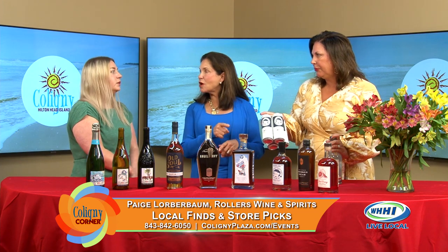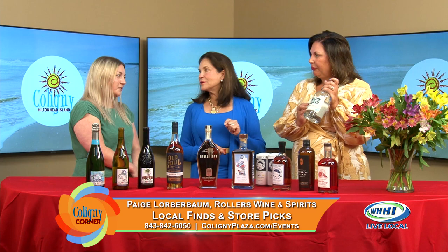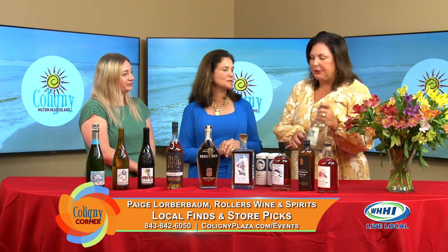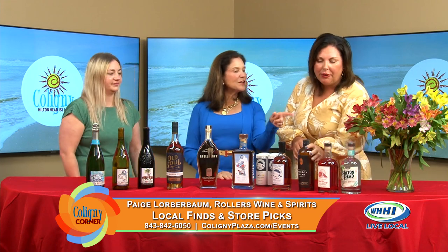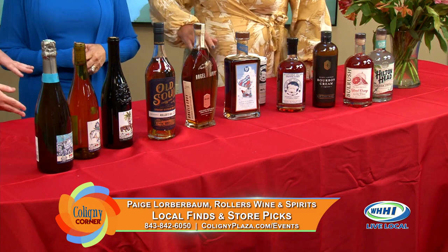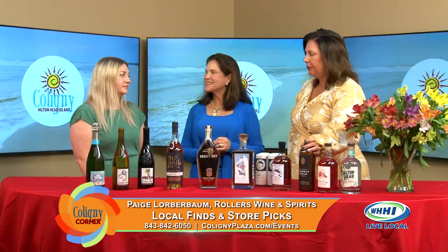You have all this at Rollers all the time — unless someone buys you out in one sitting. So we have the Hilton Head Distillery Toasted Coconut, which we love. I love that it has the Hilton Head name on it. They just rebranded and the new label is fantastic — Hilton Head is big and bright, and we love it.